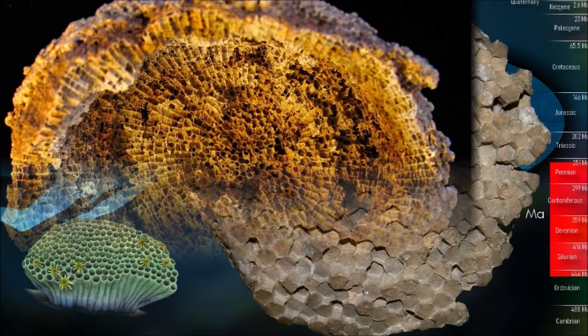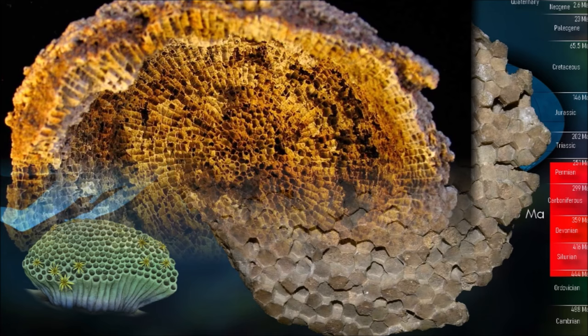They thrived in warm sunlit seas, feeding by filtering microscopic plankton with their stinging tentacles and often forming part of reef complexes.